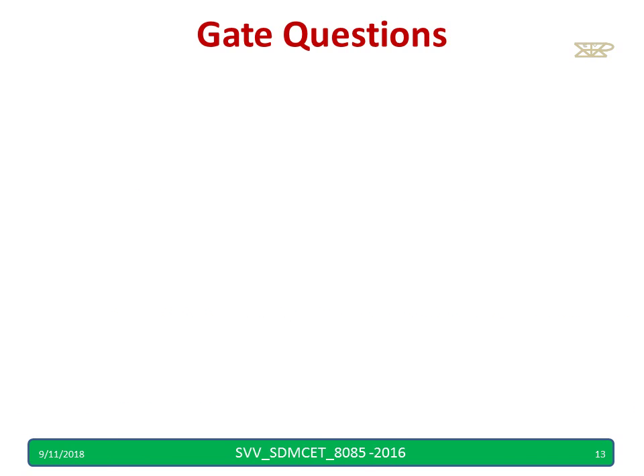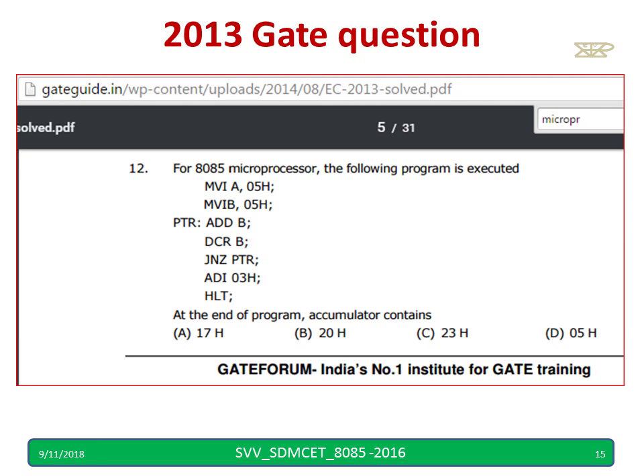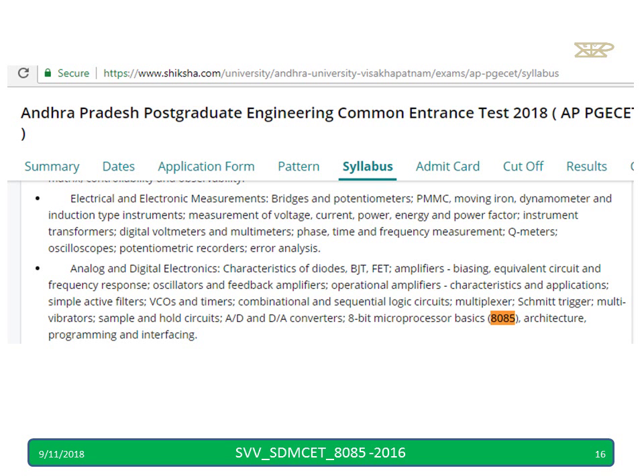Sample GATE questions have been shown — a 2014 GATE question was asked on the microprocessor, and similarly we have a 2013 question on 8085. Most other competitive examinations also include it. For example, the Andhra postgraduate entrance common test, similar to what our VTU conducts — 8085 syllabus is included there as well.